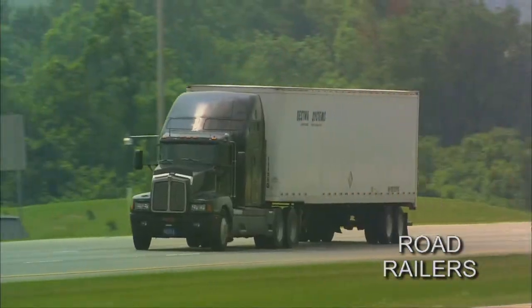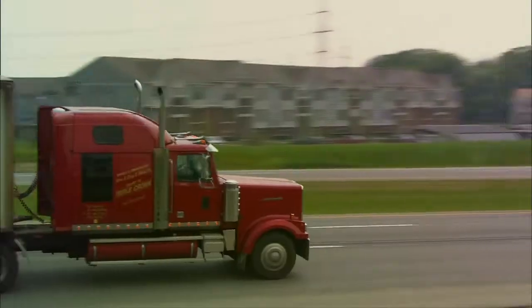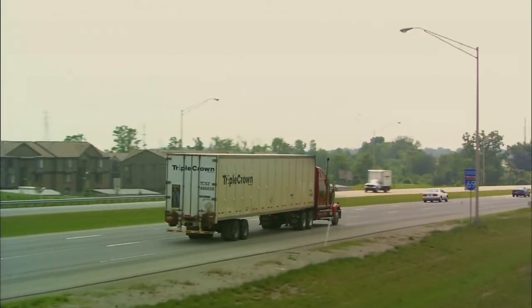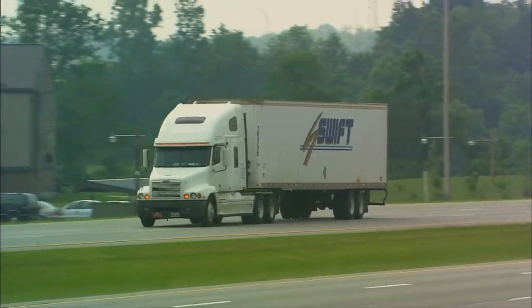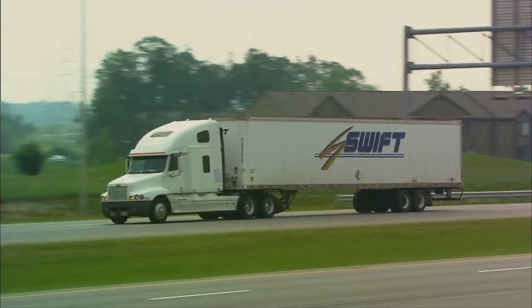Only trucks can deliver freight dock-to-dock and door-to-door, right? Well, not exactly. It's a unique hybrid called a road-railer trailer. It's half trailer, it's half rail car.